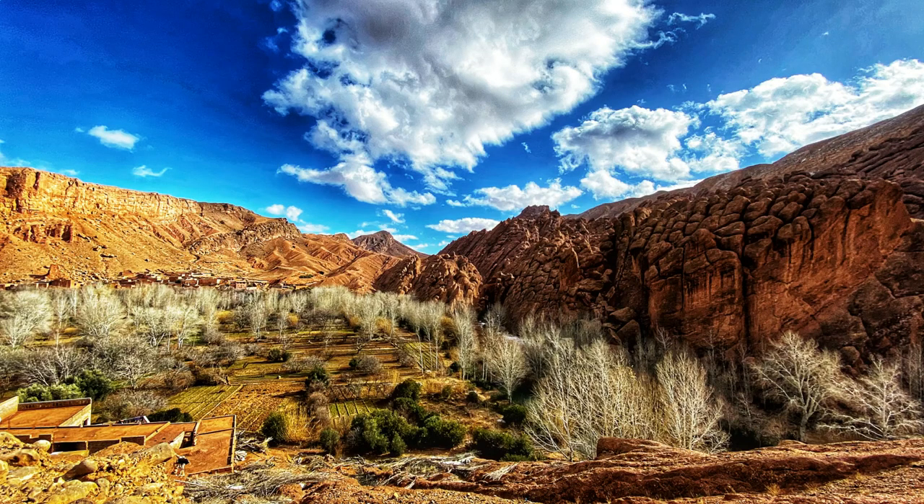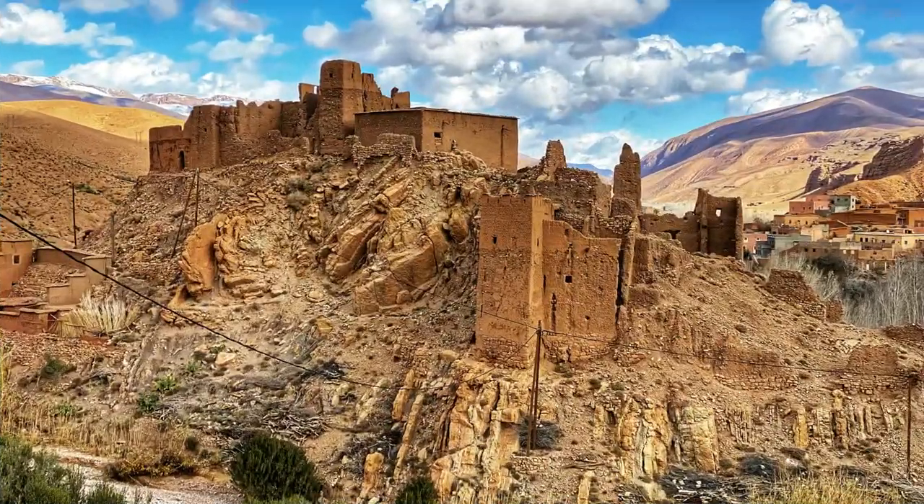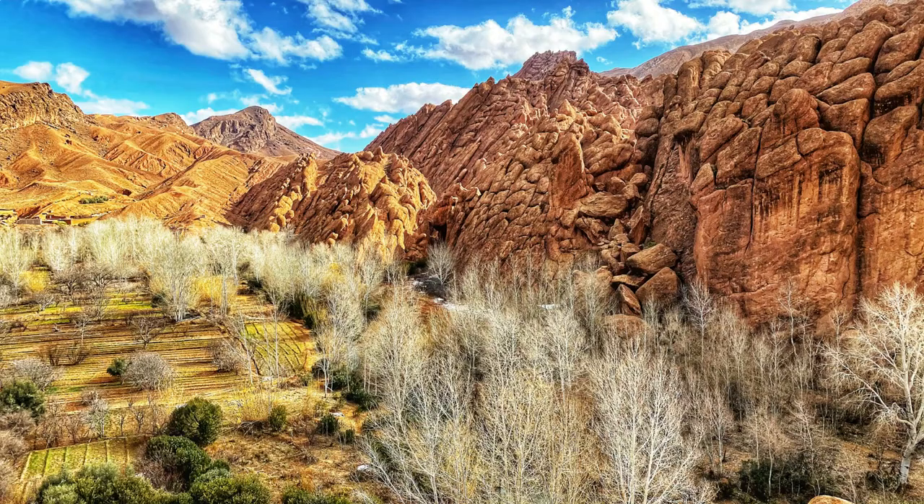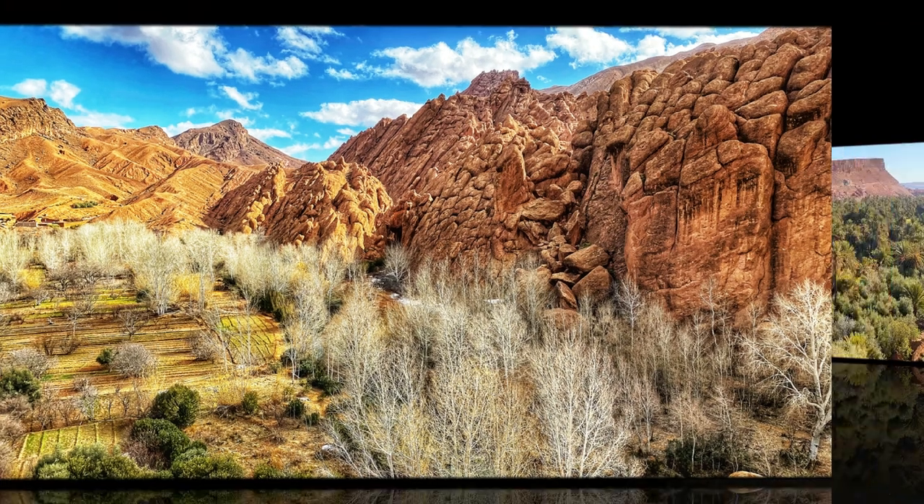If you enjoyed this video, be sure to check out my other videos on Morocco where I covered Ait Bin Adu, Luxury Camping in the Sahara Desert at Merzouga, Chefchaouen — Morocco's Blue City, Todra Gorge, Marrakech, and my complete expense breakdown for my 12 days in Morocco.